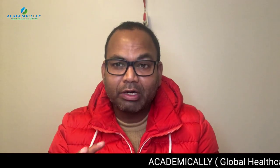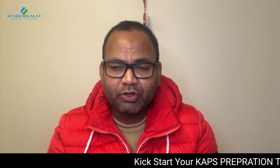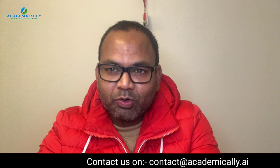Hi everyone, welcome. Today's video is about the CAPS exam and how much money you need to pay, and what is the salary once you complete this process and are in Australia as a pharmacist. This video is going to be first in English, then Hindi, because many of you always comment on the language. If you are looking to migrate to Australia, keep watching.